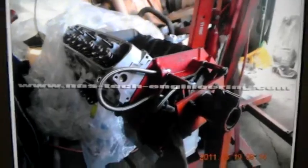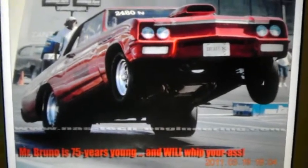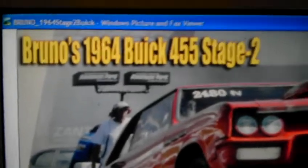That's the motor for the beast. And that's what we see when the King takes off. Let's read a little here — it says Bruno's 1964 Buick 455 Stage 2.